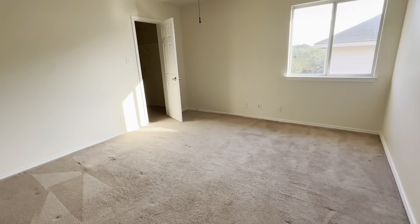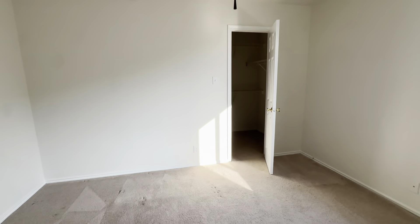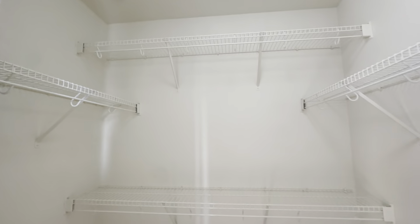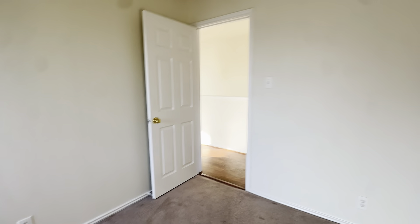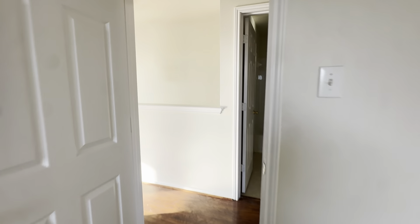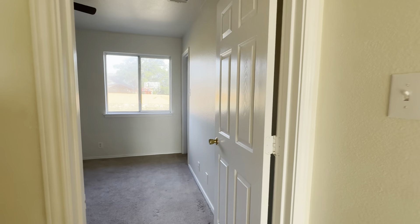Bedroom number one — the bedrooms are a good size here. And the closet — come check this out. The carpets don't have a lot of pad under them anymore, but it's a big closet. I might negotiate flooring into the price so you could replace or change the carpets out to something else.